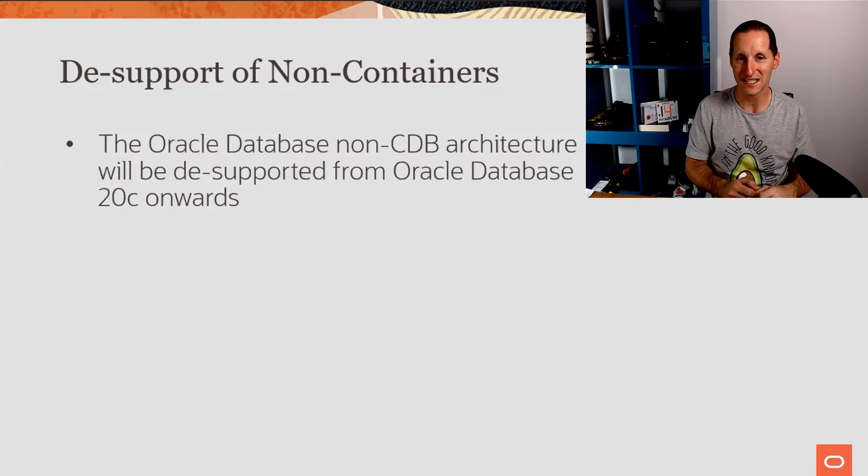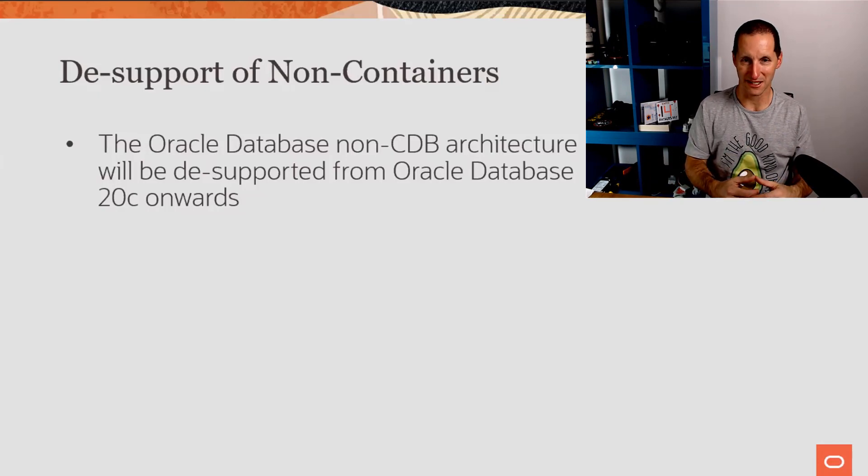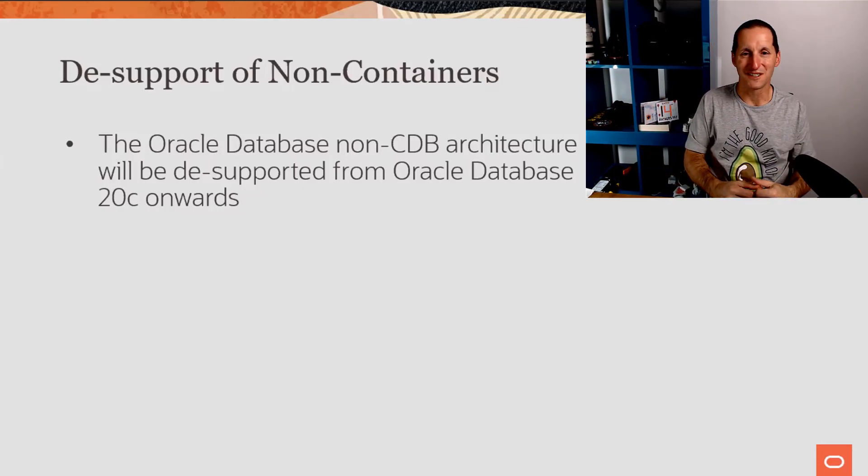So 19c will support non-pluggable, and you can stay on that for about a decade. But once you go to 20c, it must be a pluggable database. I can hear people saying they haven't moved yet and worrying whether their applications will break. E-Business Suite, which is probably the most complicated database application on the planet, will obviously move to 20c in due course and will also support the pluggable database architecture. If you haven't moved to pluggable, you want to start looking at it — it's really not such a big deal, and it's a well-worn technology now.